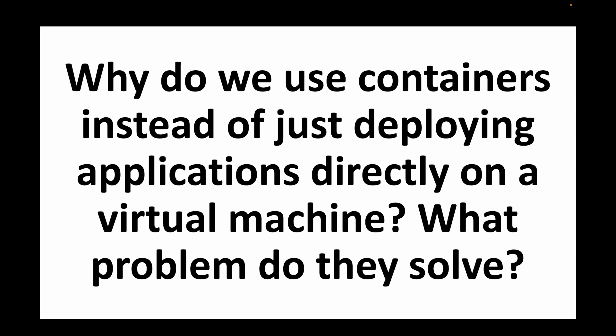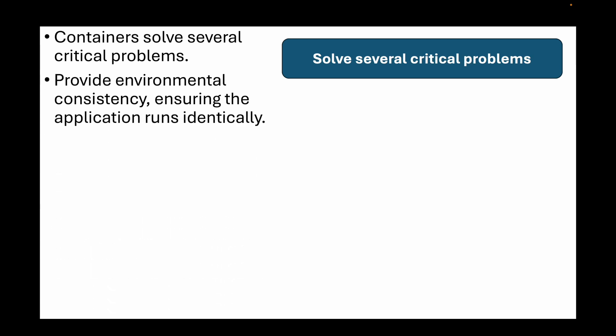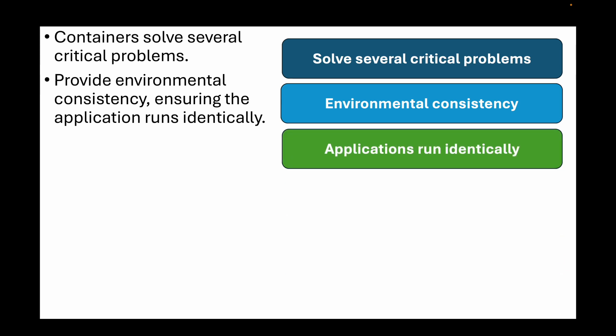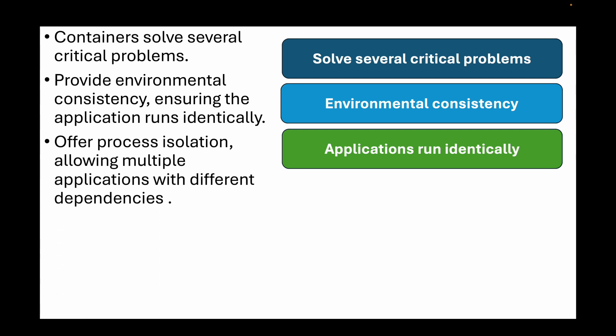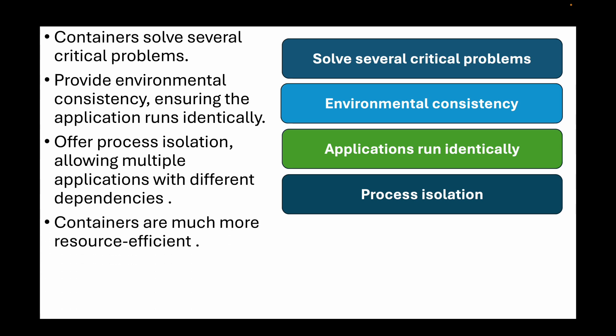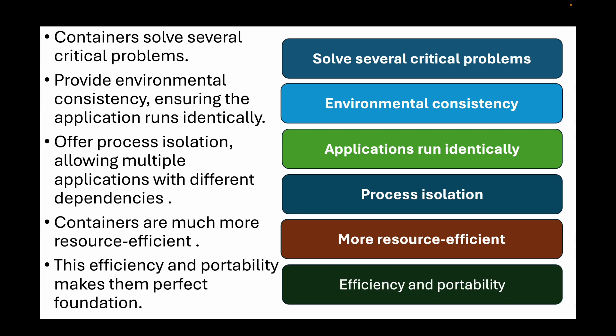The next question is: why do we use containers instead of just deploying applications directly on a virtual machine? What problem do they solve? Containers solve several critical problems compared to direct VM deployment. They provide environmental consistency, ensuring the application runs identically from development through production. They offer process isolation, allowing multiple applications with different dependencies to run on the same host without conflicts. Containers are much more resource-efficient than VMs since they share the host kernel rather than requiring full guest operating systems. This efficiency and portability makes them the perfect foundation for modern CI/CD pipelines and microservices architectures.